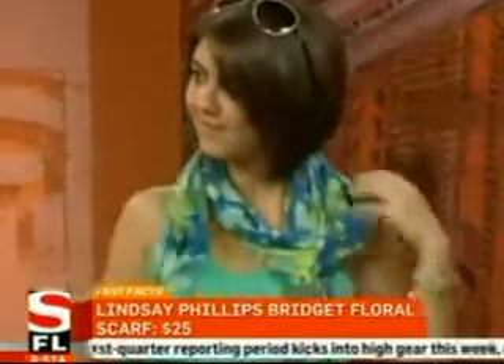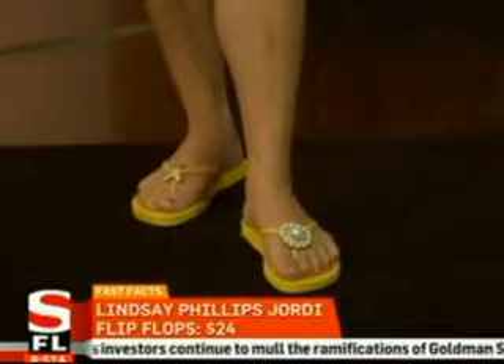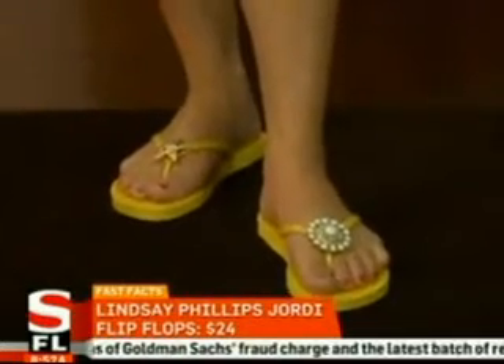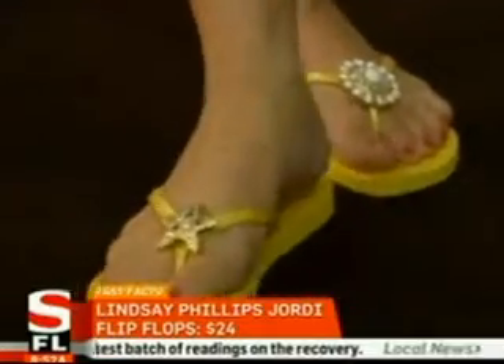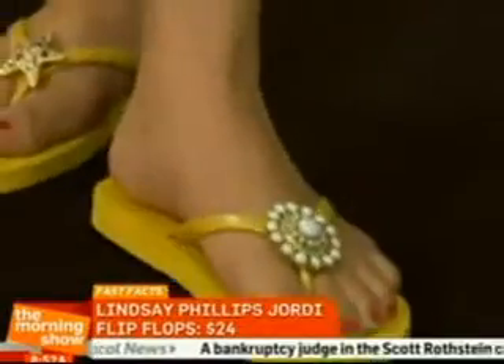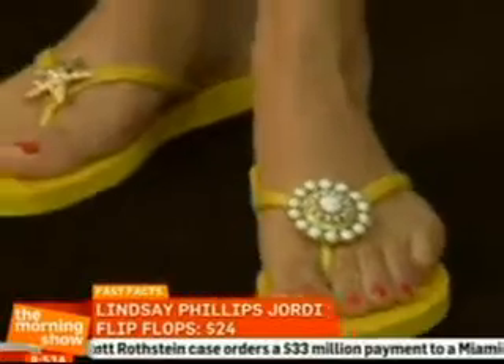Let's go down to the flip-flops, because these are actually special flip-flops — there are extra accessories on there. These are Lindsay Phillips flip-flops called the Geordi, and there's a fun twist: the snaps are interchangeable. So within seconds, you can have a whole new look — you just pop off your snap and put a new one on. It's a slim, very fashionable flip-flop.